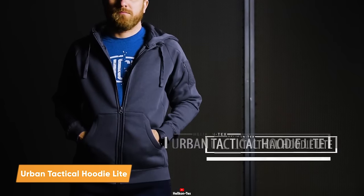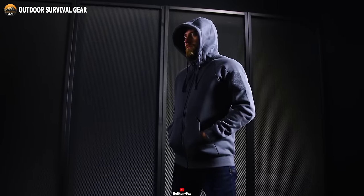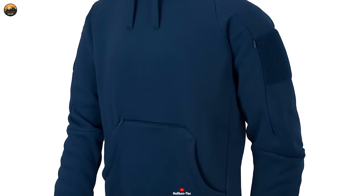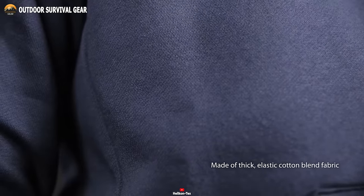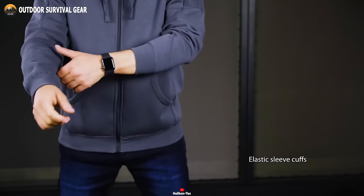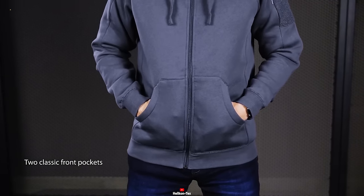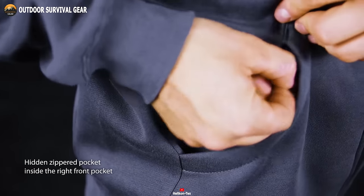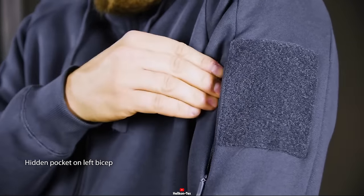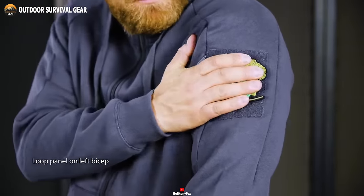Discover the ultimate fusion of style and utility with the Urban Tactical Hoodie Light from Helicon Techs. Crafted from a high-quality blend of 49% polyester and 51% cotton, this hoodie showcases a perfect marriage of comfort and durability. The adjustable hood and elastic sleeve cuffs provide a personalized fit. Explore its ingenious design featuring two classic front pockets for your essentials, while a concealed zippered pocket inside the right front pocket offers added security. With two inner mesh pockets and a hidden pocket on the left bicep, organizing your belongings becomes effortless, and the loop panel on the left bicep adds a touch of personalization.